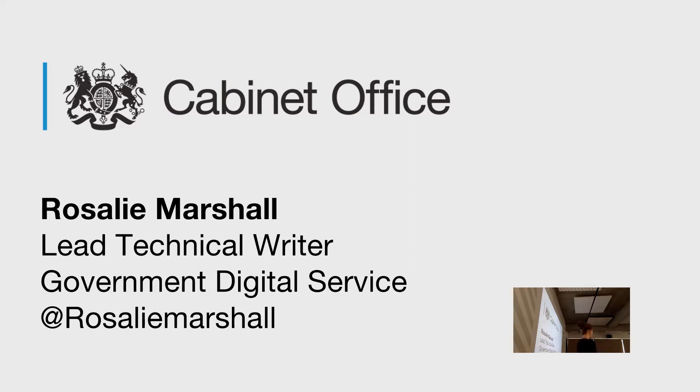I work for GDS. GDS is the Government Digital Service. It's part of the Cabinet Office. It's responsible for the digital transformation of government. And today I'm going to be talking to you about what we've done to optimise development documentation and how we're making documentation consistent throughout GDS and hopefully throughout wider government.